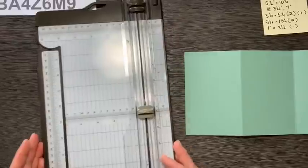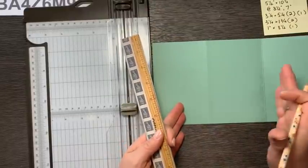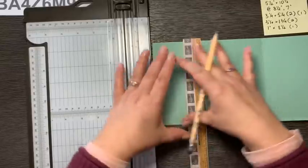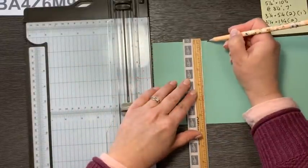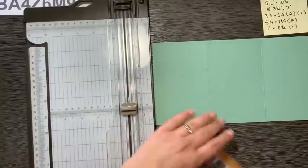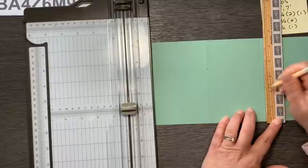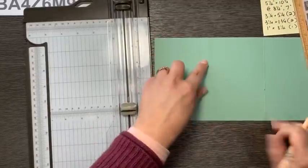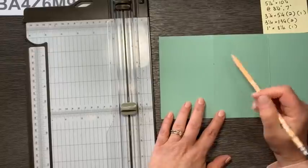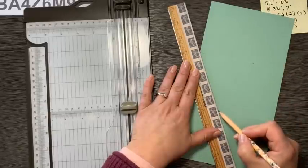Now we're going to create the little mechanism. Once you've scored this at three and a half and seven, the only measurement you need to remember now is two inches. Looking at this card, we're going to start on this left score line and mark two inches right on the score line. And then we're going to do the opposite on the right score line, marking it at two inches going up. Do you see how that mirrors? We go down two and up two. We're going to connect this two inch mark to the corner to make a nice wide triangle. You're going to do the same thing mirrored on the other side, but we want this to be a score line.